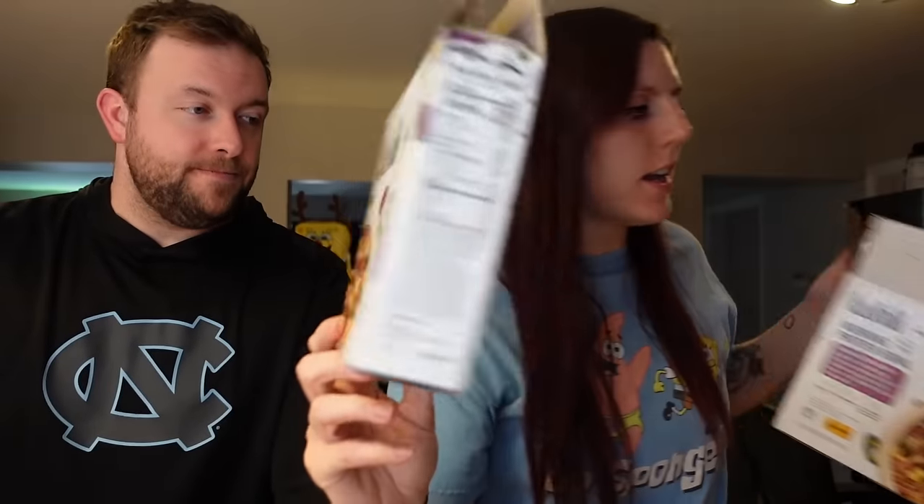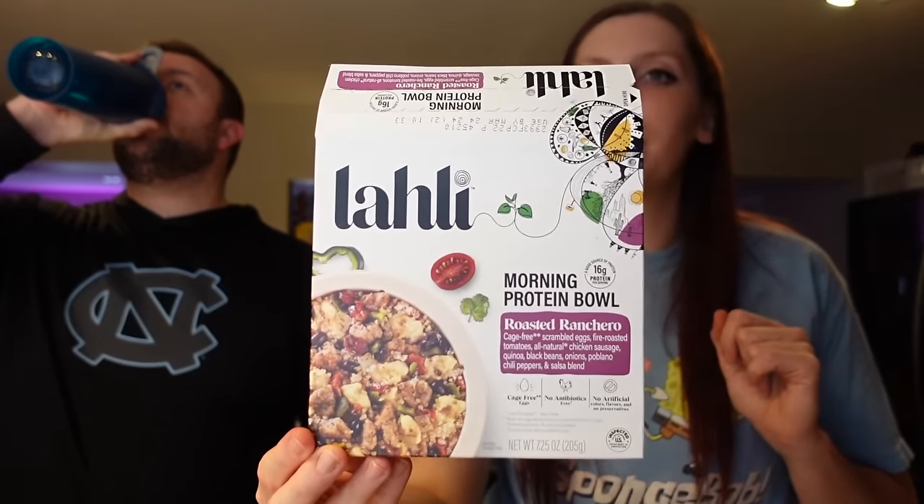The next thing we're trying we got from Sam's Club — it's been in our freezer. We found these in a box with four bowls. We thought these would be good for Adam to bring to work for a quick breakfast. We tried egg sausage bites from them and liked them, so we wanted to give these a try. It's five points for an entire bowl. It's a morning protein bowl with cage-free scrambled eggs, fire roasted tomatoes, all-natural chicken sausage, quinoa, black beans, onions, poblano chili peppers, and salsa blend.